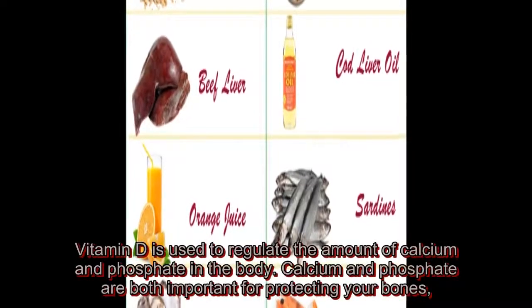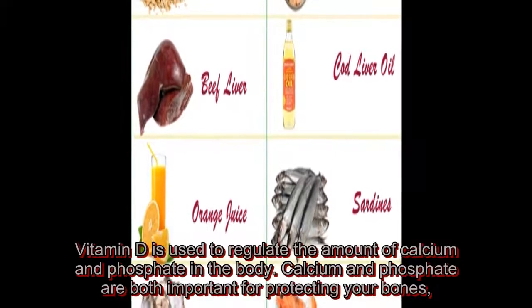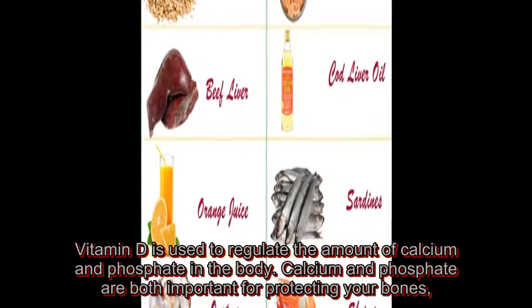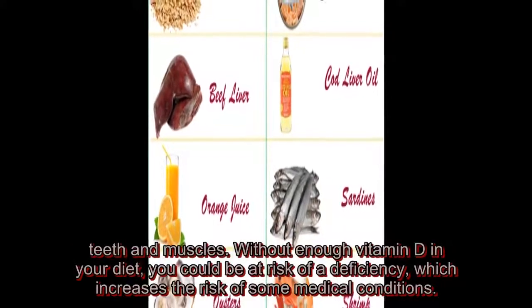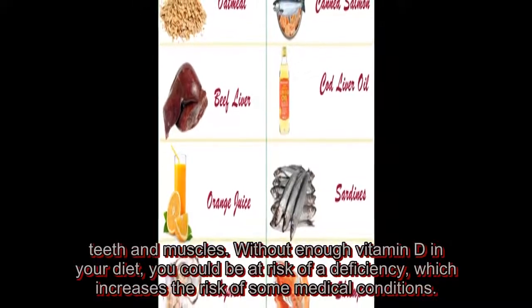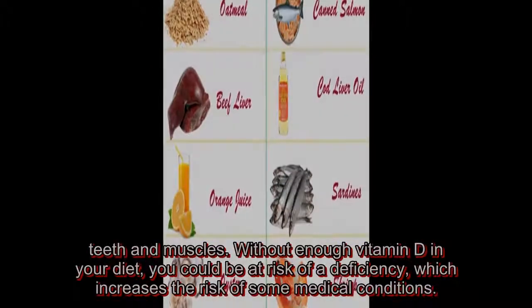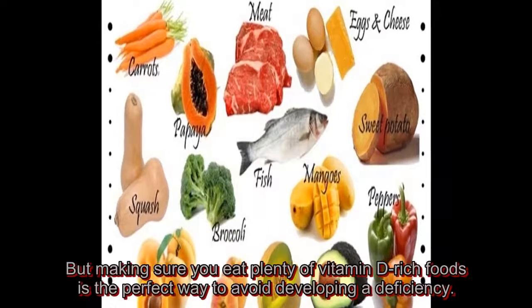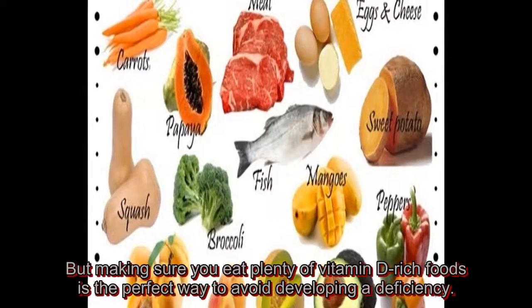Vitamin D is used to regulate the amount of calcium and phosphate in the body. Calcium and phosphate are both important for protecting your bones, teeth and muscles. Without enough vitamin D in your diet, you could be at risk of a deficiency, which increases the risk of some medical conditions. Making sure you eat plenty of vitamin D-rich foods is the perfect way to avoid developing a deficiency.